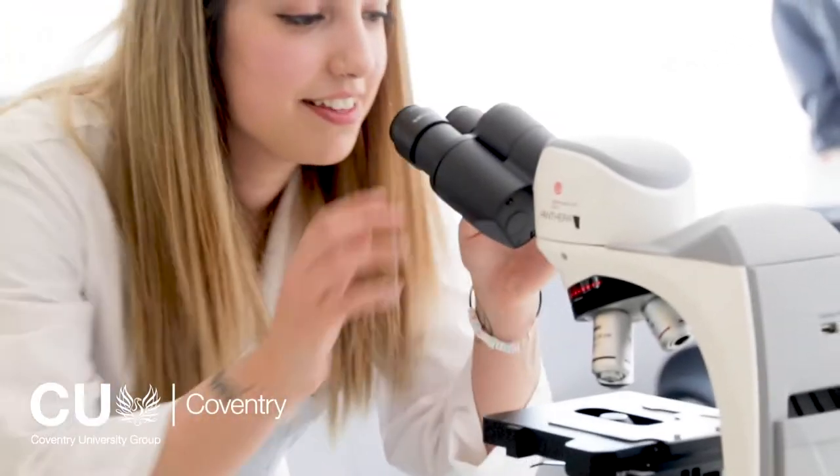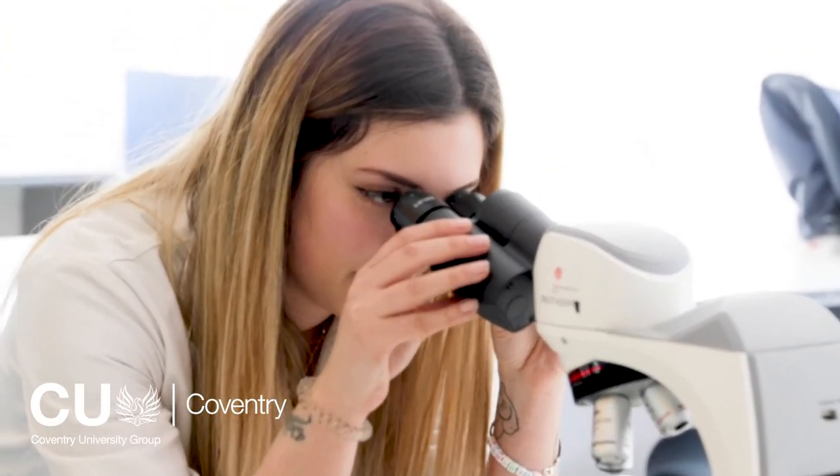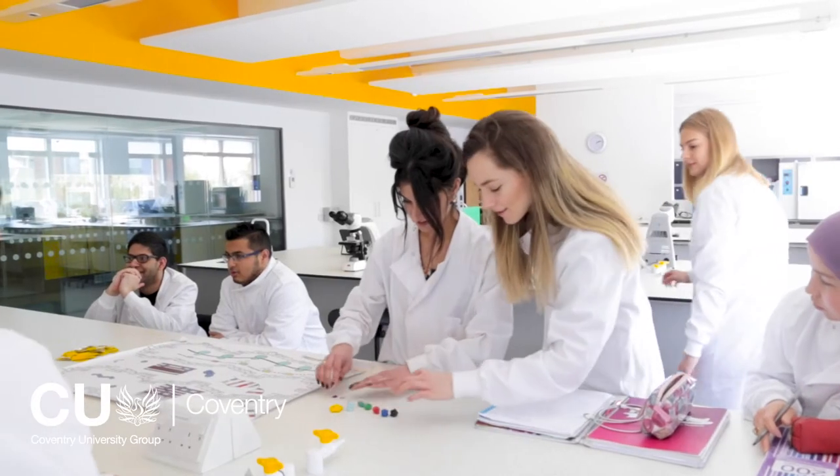The module I probably enjoyed the most was the mini project. With your mini project you get to choose what you want to study — in my case I decided to do the effects of lemon juice on a certain bacteria — so you get to use a lot of your own independence and initiative, with the support obviously being there.